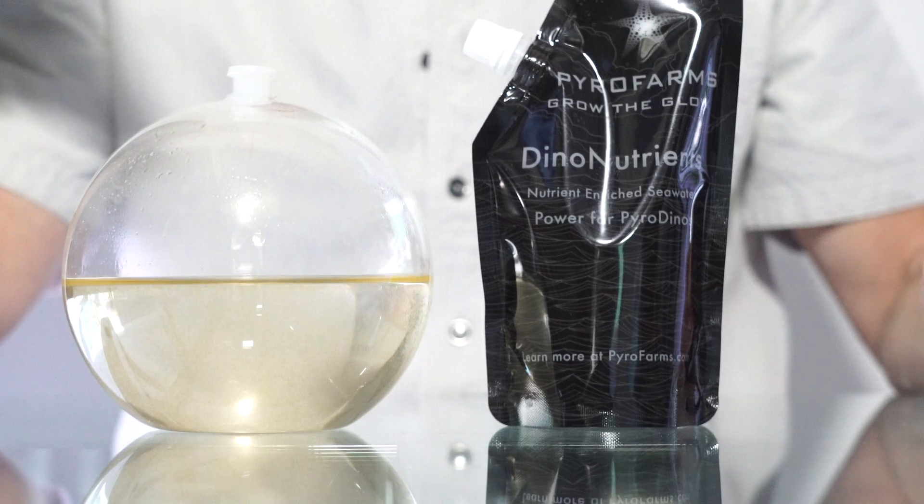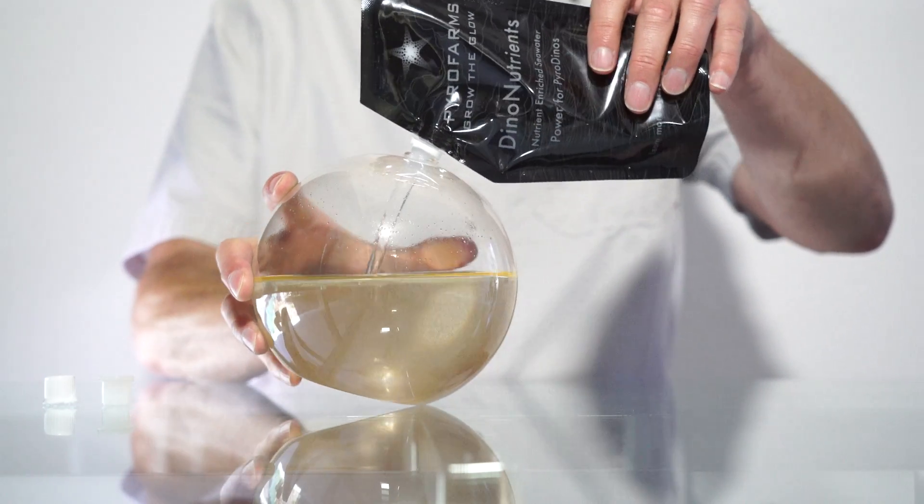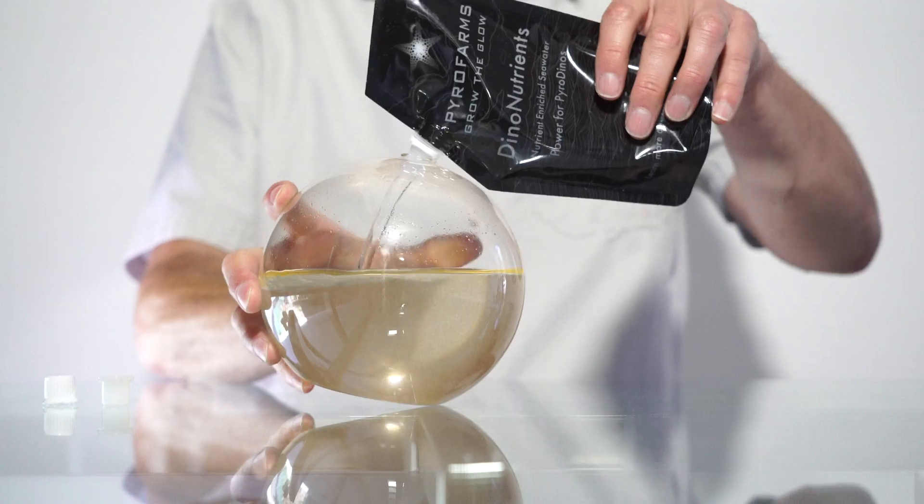Let's discuss when to feed or add more dino nutrients. The term feeding can be misleading, as pyrodinos get 100% of their energy from light like a plant. Adding dino nutrients allows more room to grow and does add micronutrients to a growing pyrodino population.